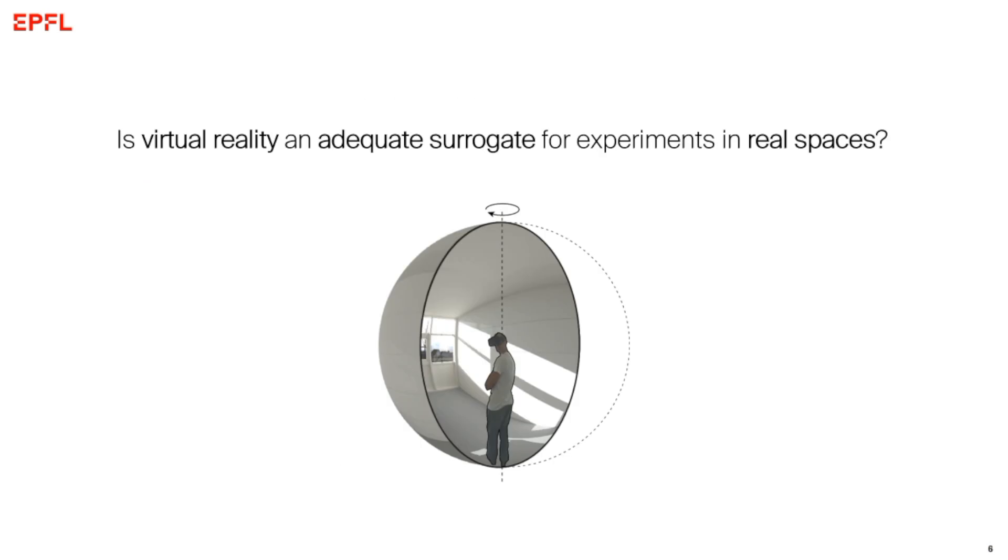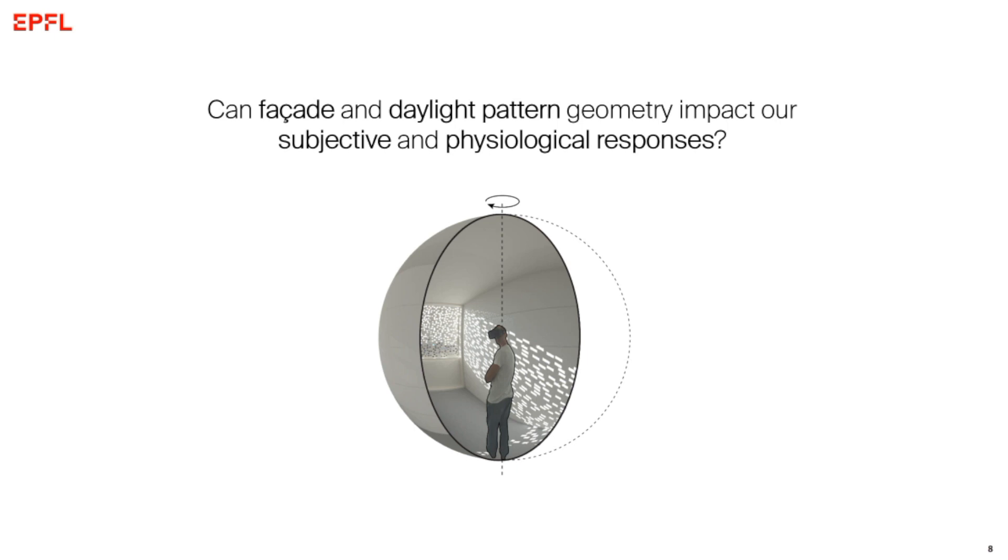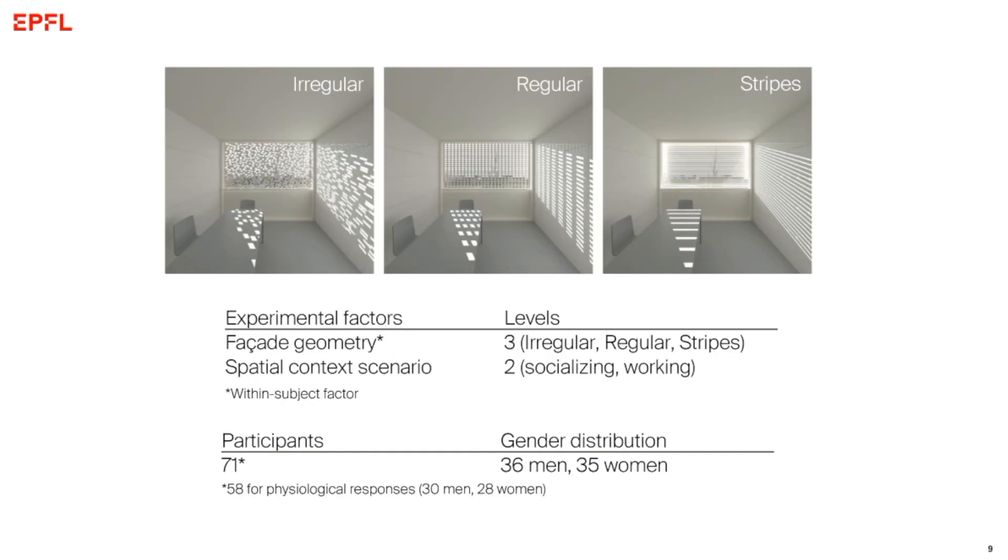The core question is whether we can use VR at all as a surrogate for real environments. We developed a workflow that allows the use of physically based renderings with Radiance in immersive VR, and we validated this against real environments. We found that the perceptual accuracy, the physical symptoms, and the sense of presence in the virtual space are really positive, and we proved it is indeed possible to use this instead of real spaces. With this tool, we set out to examine the subjective and physiological responses to facade and daylight patterns.